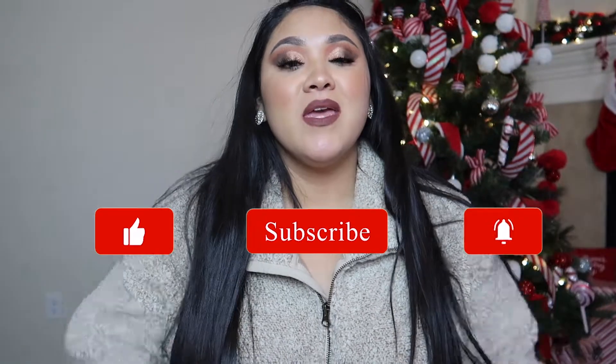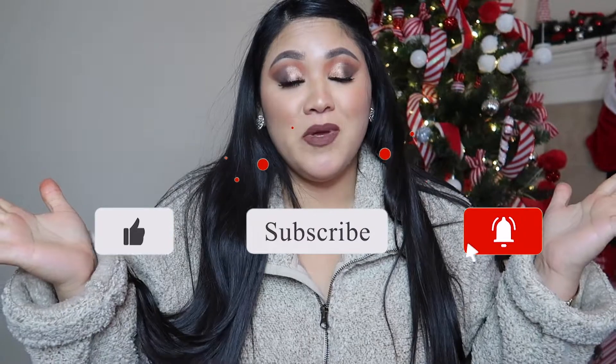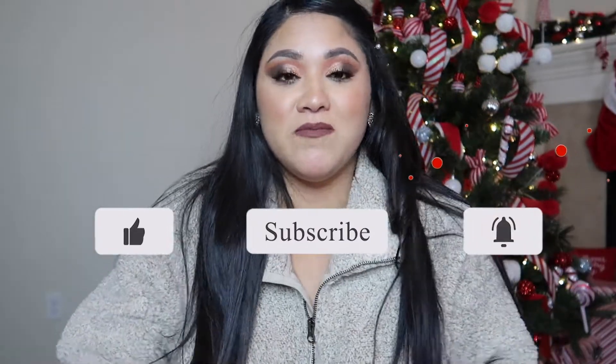Hi everyone, welcome back to my channel. Thank you so much for watching and being here. Don't forget to subscribe, give this video a thumbs up, and turn on your notifications so you'll be notified every time I upload.